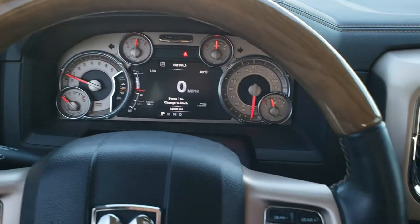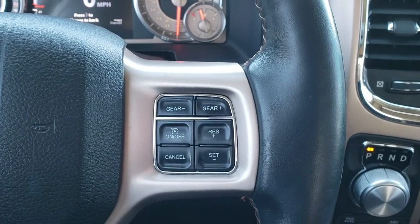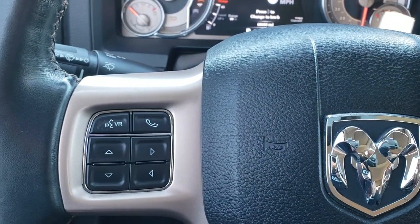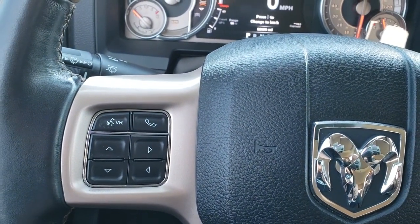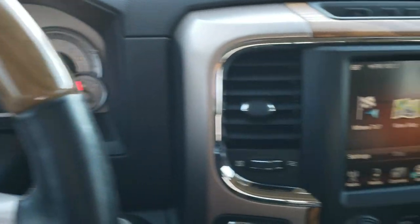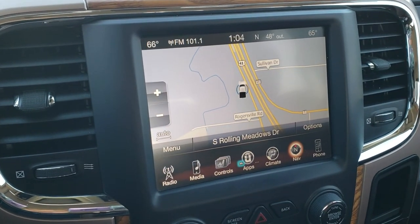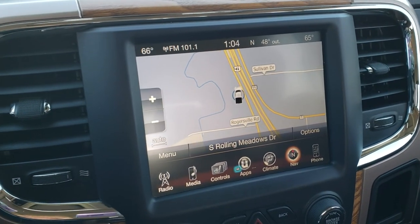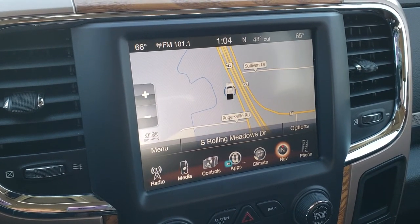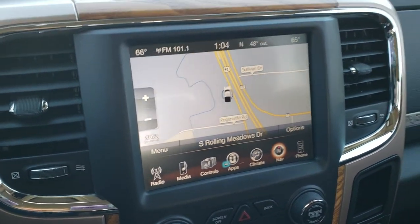It comes with the heated leather-wrapped and wood grain trim steering wheel. Cruise controls and gear selector are on the right, and Bluetooth and information center controls are on your left — that's how you control the seven inch display. The back of the steering wheel has audio controls. This one comes with the 8.4 inch touchscreen radio — a 3C radio — with AM/FM and SiriusXM radio capabilities, and it also has the navigation system installed.